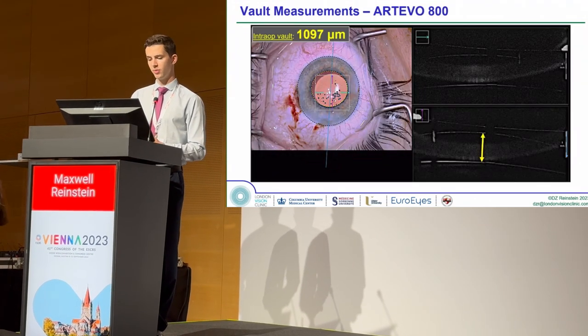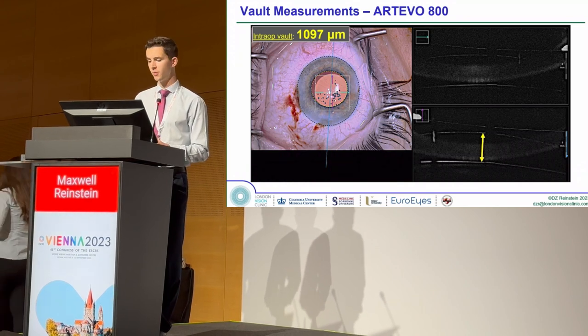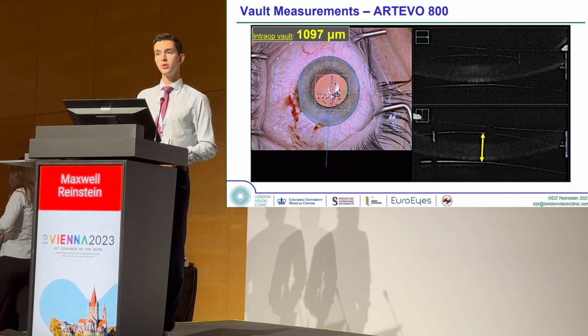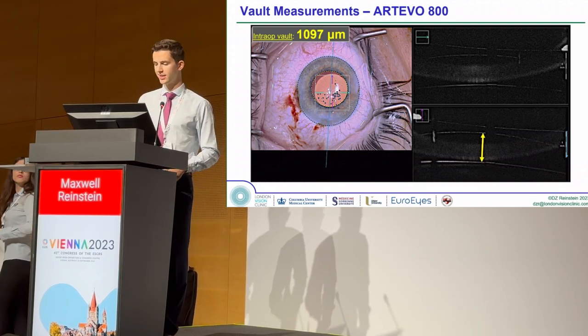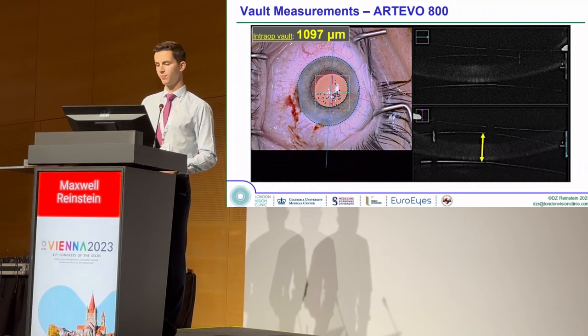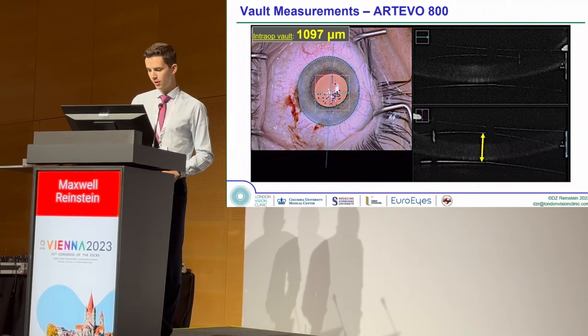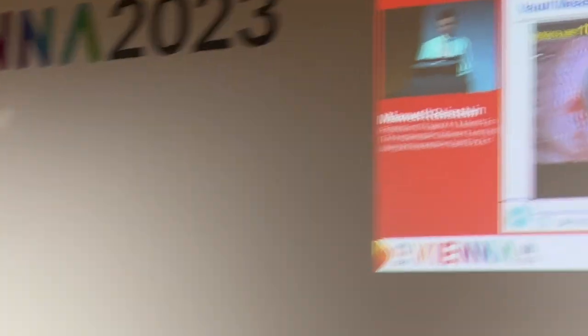Here's an example of how we made our measurements. In this frozen frame of the video image on the Artevo, you can see two OCT scans on the right of the image. On the right of each scan is a scale bar, which was used to calibrate the VOLT height in each image. In this case, the yellow arrow indicates where the VOLT measurement was taken and it was found to be 1,097 microns.